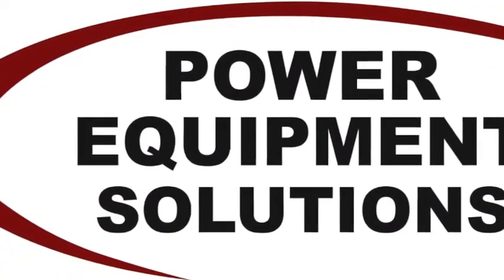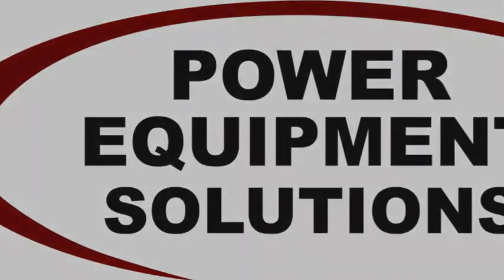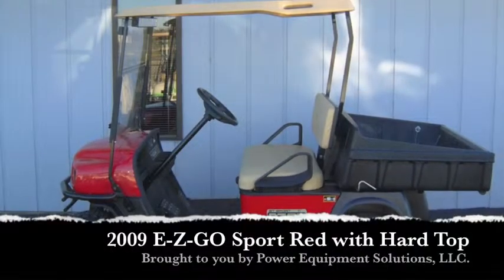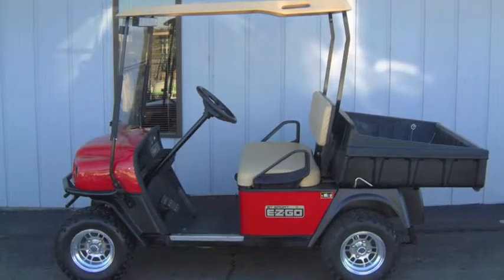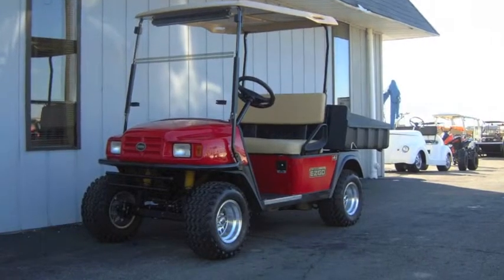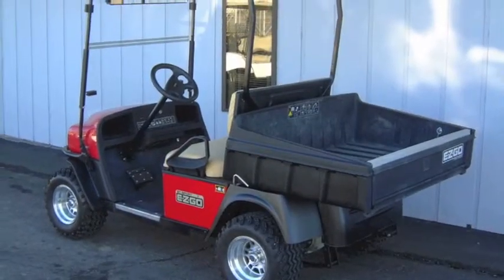Power Equipment Solutions. This 2009 EasyGo Sport is a rugged utility vehicle that is ready to tackle any workload at the job site or around the grounds.